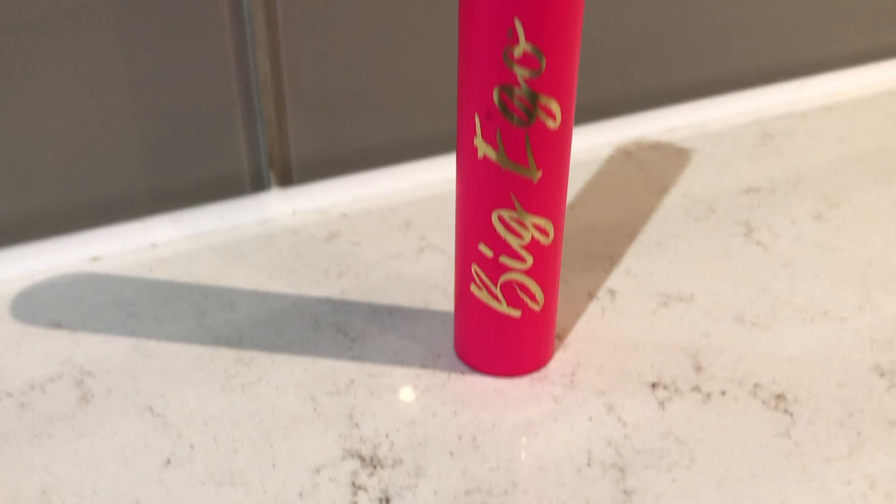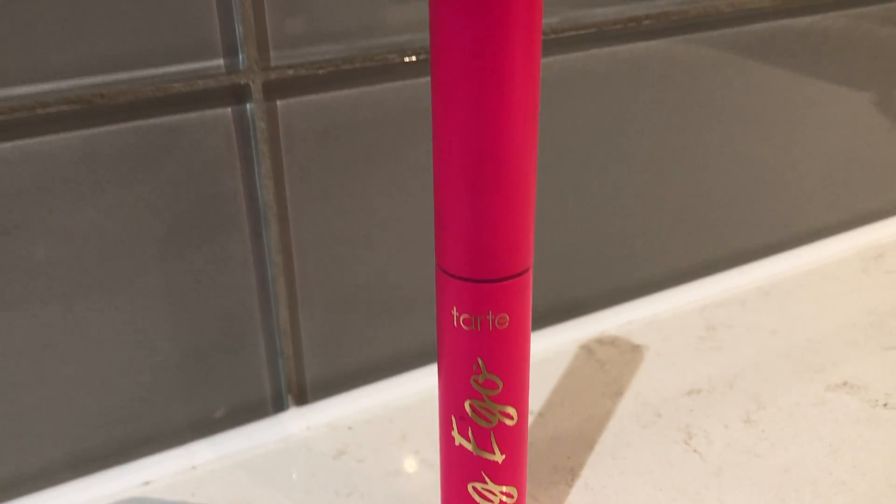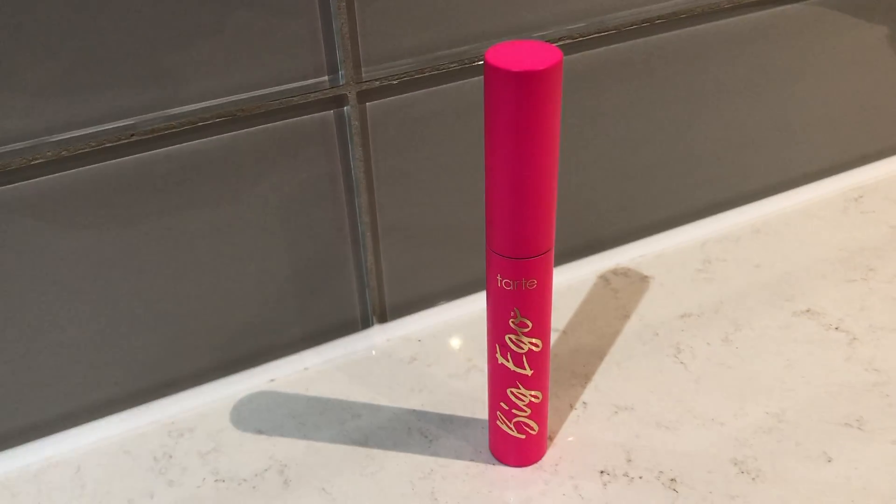The next thing I picked up is the Big Ego Mascara by Tarte — something I discovered from my Ipsy subscription. I had the little sample size and had to go get the full size. It's a brush that really helps fan out your lashes and separate them. I really like that. I'm not a super expert in makeup but I can tell you I really like this one.